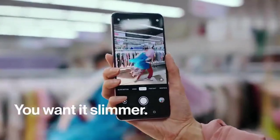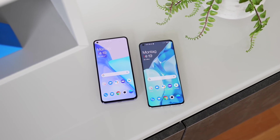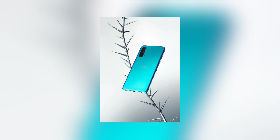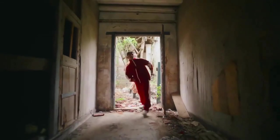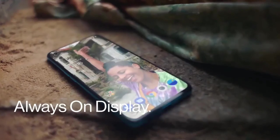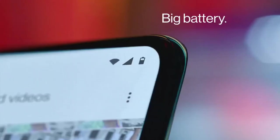Hey guys, I am back with another video. In this video we are going to talk about the most awaited smartphone from OnePlus — the OnePlus Nord CE 5G. This smartphone will officially launch in India today. The phone's design is so amazing; in the rear there is a lot of amazing design. You will get this phone in two colors — blue and black. Users were waiting for this phone, and this smartphone will be around 20,000 rupees price point, officially confirmed.